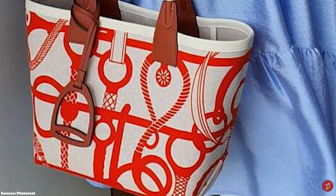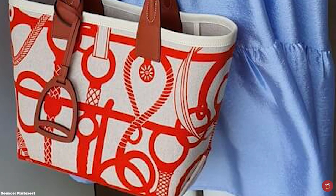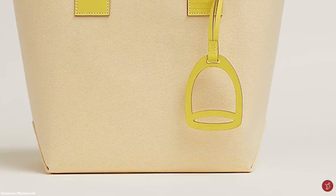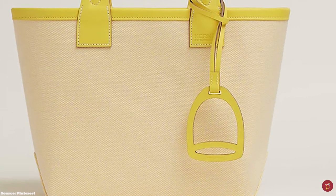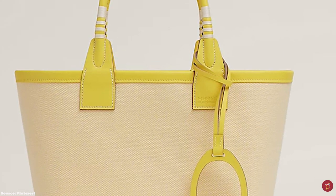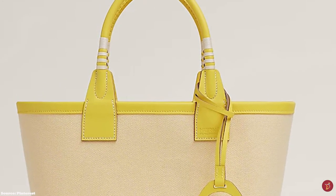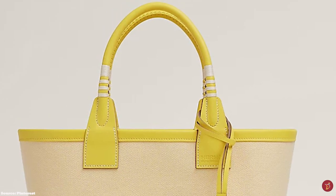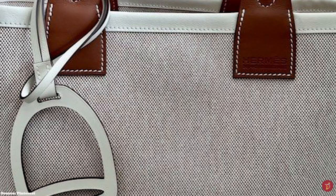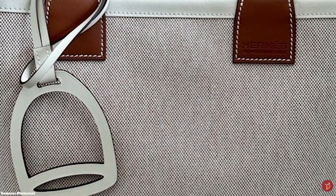The Hermès Steeple bag comes in a few size ranges including the Steeple 25 and the 28. It also comes in a wide array of colours and Hermès prints to choose from — you are sure to find one that suits your personal style. The Steeple bag also features two double handles which allow you to carry the bag over the arm or shoulder.